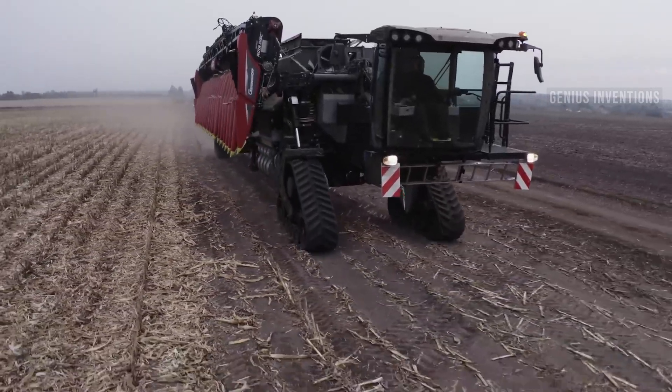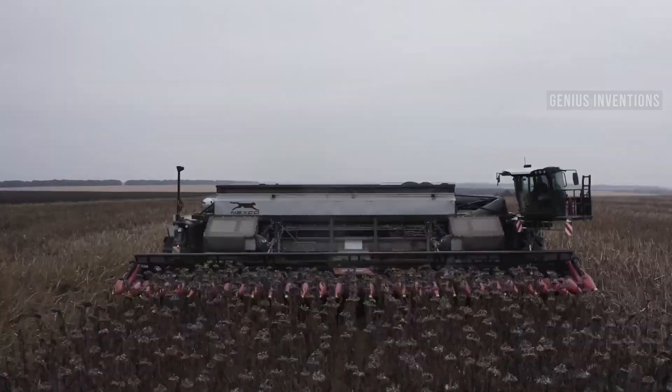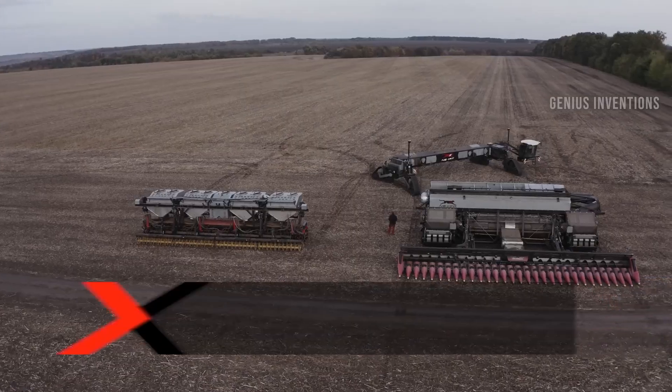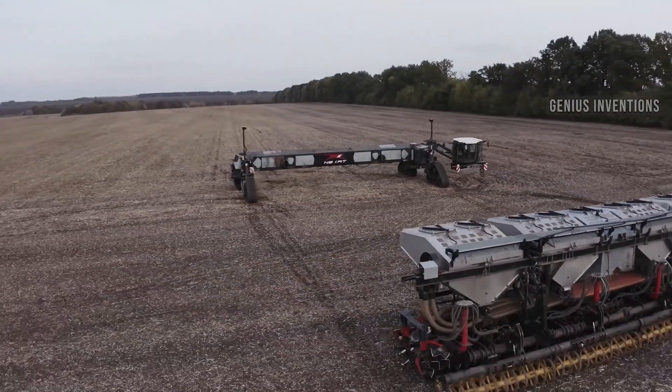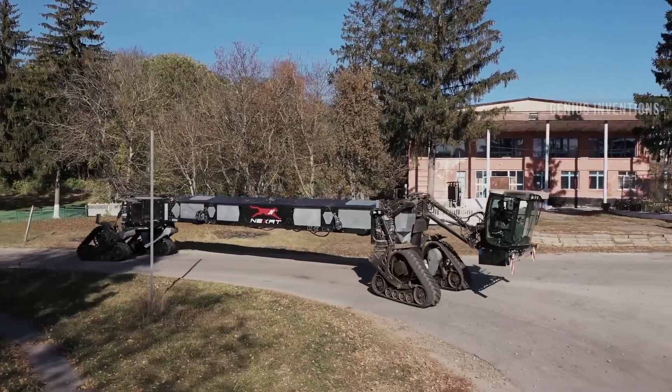The Nexit System is a revolutionary machine that can perform all the steps of crop production, from tillage to harvesting, using modular attachments. It is electrically driven and can run on green hydrogen fuel cells. It also enables controlled traffic farming, which reduces soil compaction and increases yield potential.